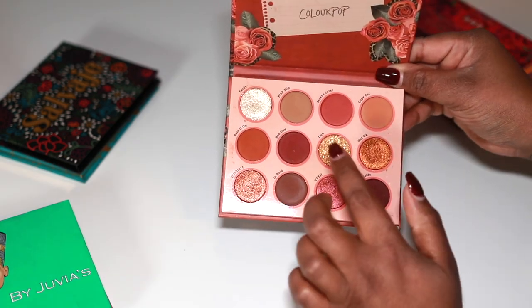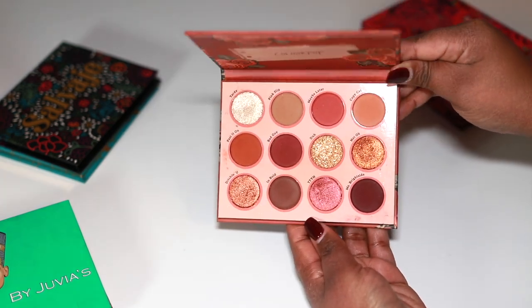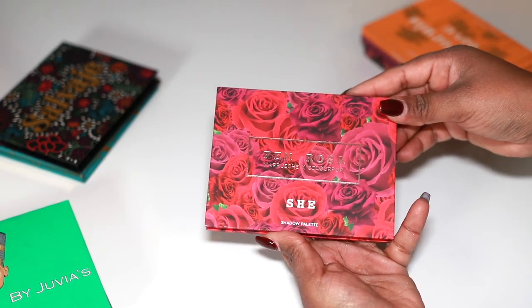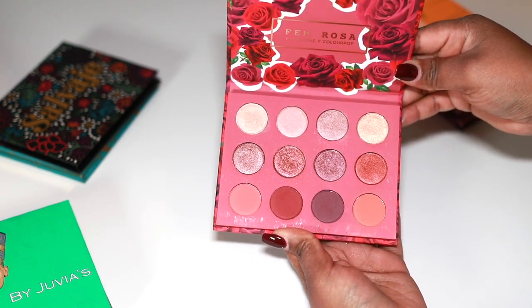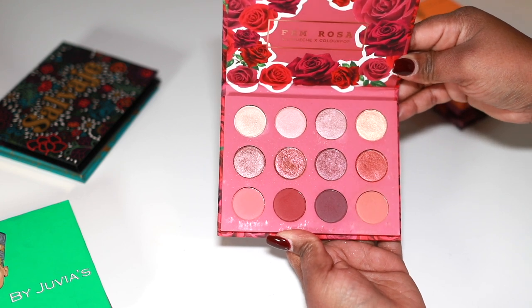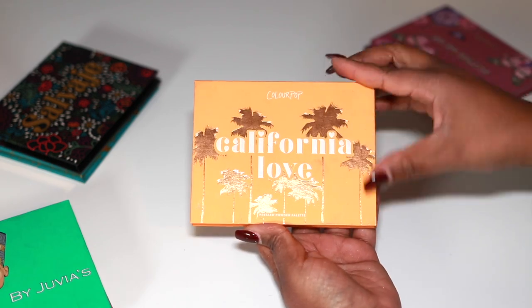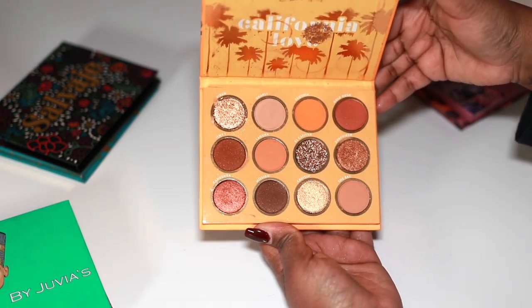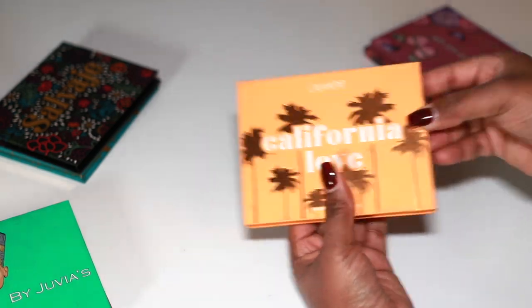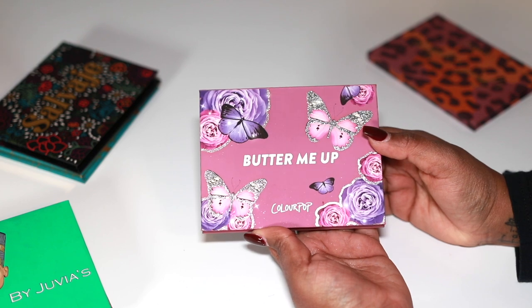The Whatever palette by ColourPop — I really love this palette so I'm definitely keeping it. It has a pressed glitter but the mattes are really pretty. I won't be keeping the Fem Rosa — it has some really pretty red-pinky tones and pretty mattes but I can part ways with this one. I have the California Love palette and I can part ways with that one too. I still like ColourPop but they just release too much so I hardly ever buy from them anymore. The Butter Me Up was really pretty but I never reach for it anymore — I can let this one go.